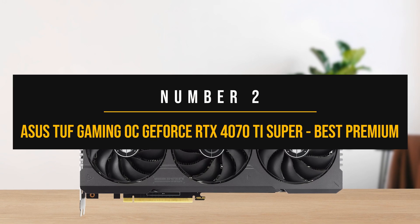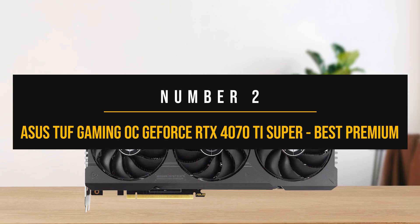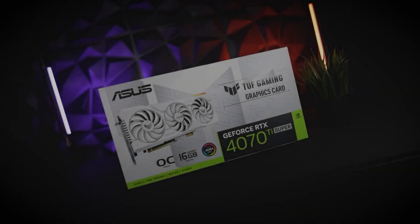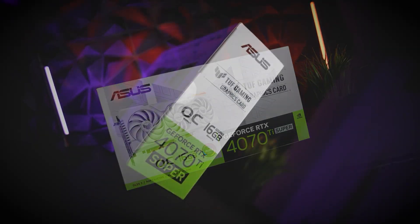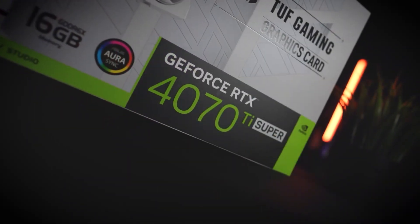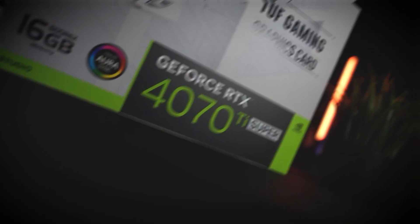Now let's continue with the best premium GPU for the Ryzen 7 7700X. If you're looking for a graphics card that's built like a tank and offers incredible cooling for a high-end GPU like the RTX 4070 Ti Super, the Asus TUF is just the answer.